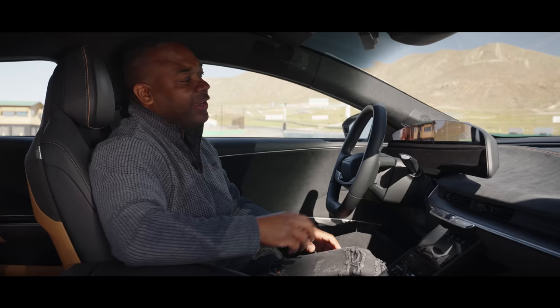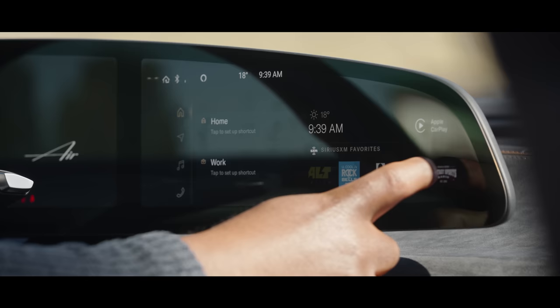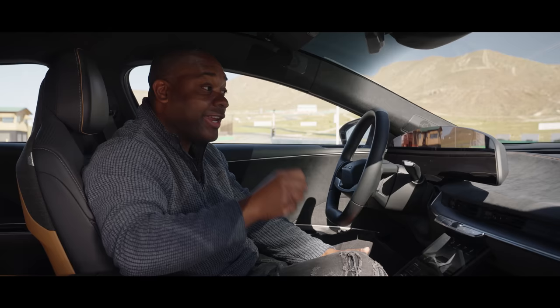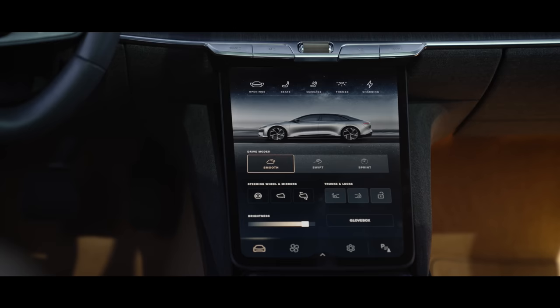On the right-hand side, a smallish infotainment screen. This is actually very easy to use. You've got the home button up at the top left, shortcut buttons for Sirius XM radio, and also your media playback, which includes AM, FM radio, Bluetooth, Spotify, and Tidal. Tidal includes lossless streaming, and that's important because this car actually has Dolby Atmos, so the sound system in here is brilliant.